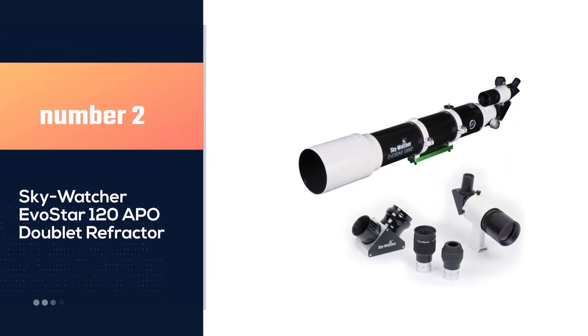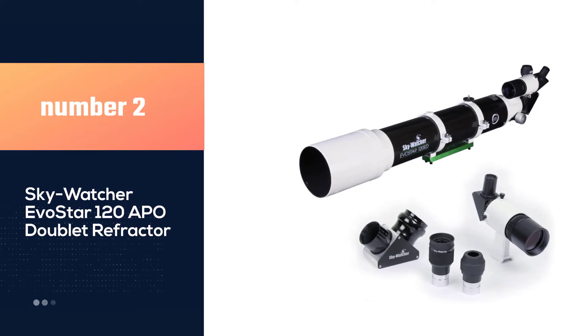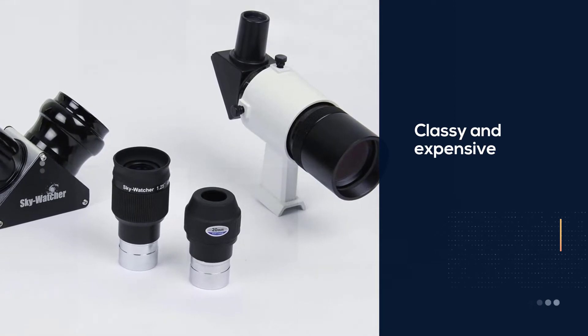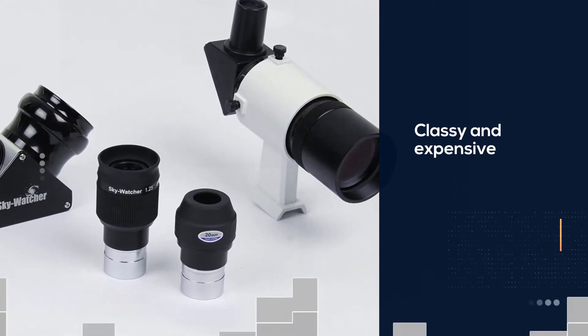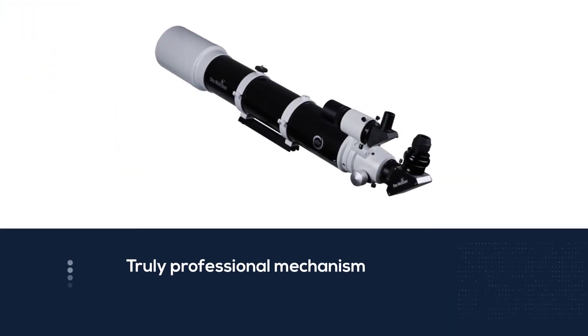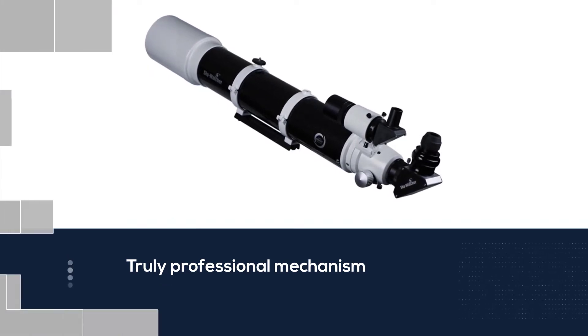Number 2: Skywatcher Evostar 120APO Doublet Refractor. What makes this telescope so classy and expensive is its truly professional mechanism. Unlike many other telescopes, it is made of cast aluminum coated with glossy white and black colors. Basically designed for professional astronomers, it can be used by every sort of sky viewer.